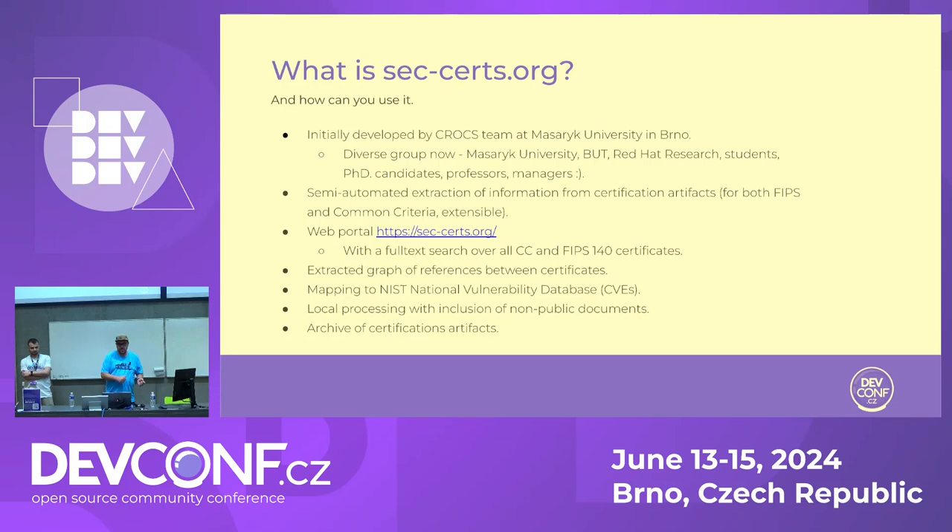There will be a quick demo of the web portal. A very nice feature is full text search. The project also maintains an archive of certification artifacts, because what certification bodies usually do is — once a product goes out of validation, they just remove everything. So if you're looking for some documentation later, you won't find it anywhere. This project archives everything that is downloaded, stored on the server, so even in 10 years someone can find those PDFs.